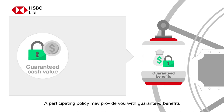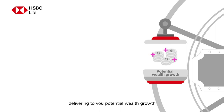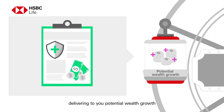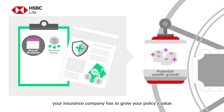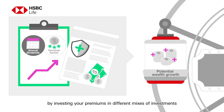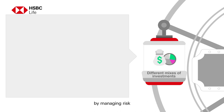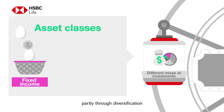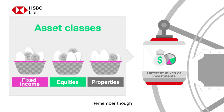A participating policy may provide you with guaranteed benefits and could do even more, delivering potential wealth growth over the long term via non-guaranteed benefits. To pay your benefits, your insurance company has to grow your policy's value by investing your premiums in different mixes of investments. The idea is to deliver better long-term returns by managing risk, partly through diversification — otherwise known as not putting all your eggs in one basket. Remember though, the performance of any investment mix is subject to market forces and returns are not guaranteed.